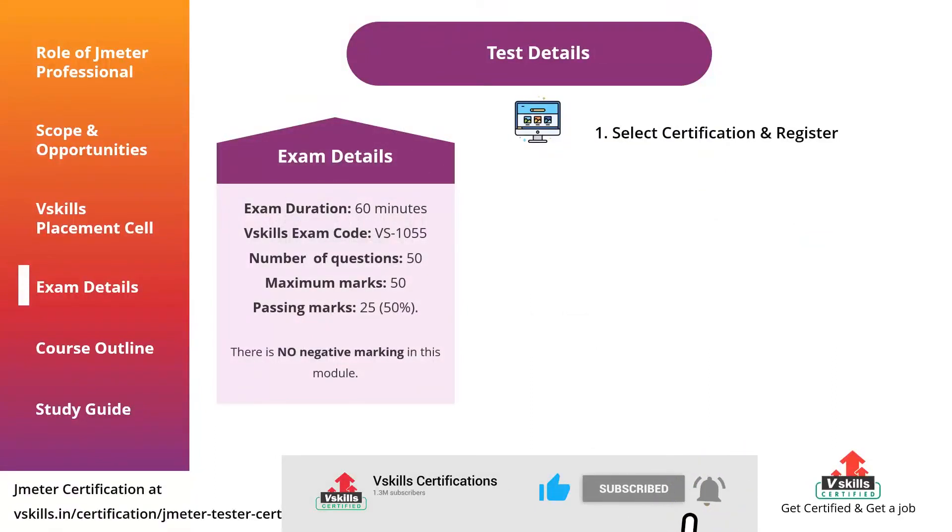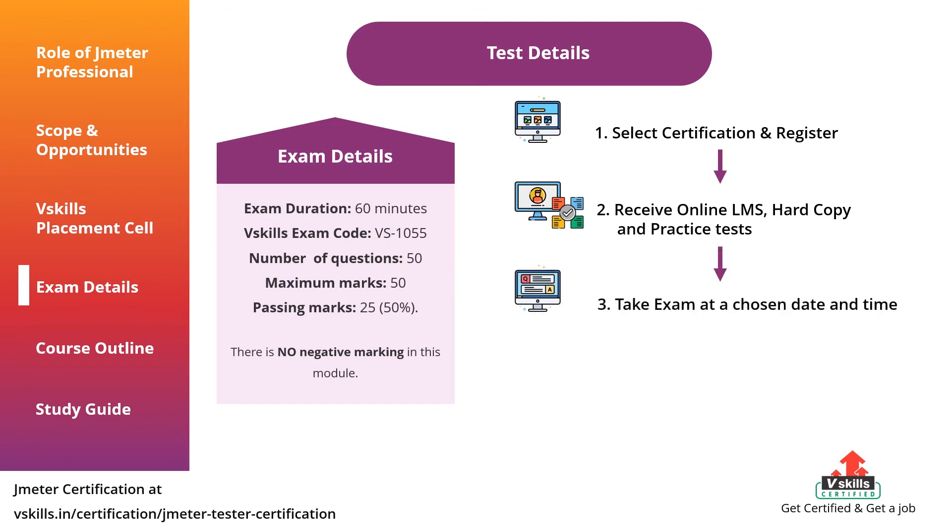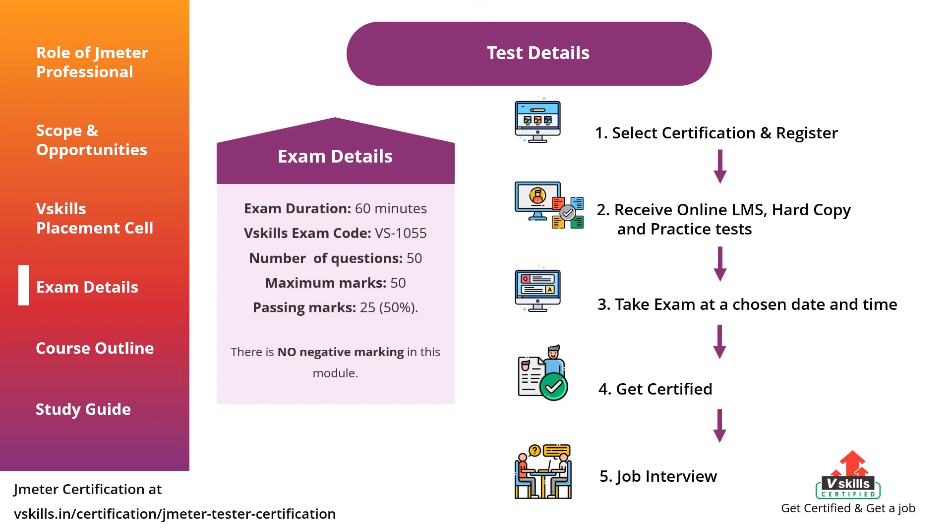After registering for the certification, you get access to an online LMS and free practice tests. Then you study for the exam, and after you think you have prepared enough, you select a date and time for the exam. Having cleared the exam, you become VSkills certified, and after that our placement cell connects you with potential companies to get you a job interview.